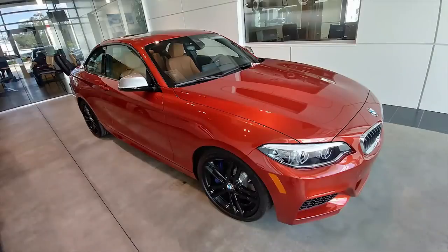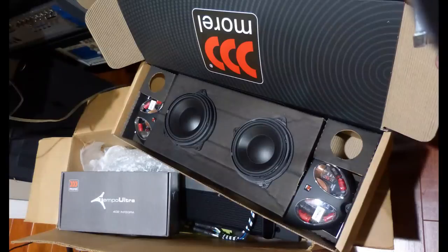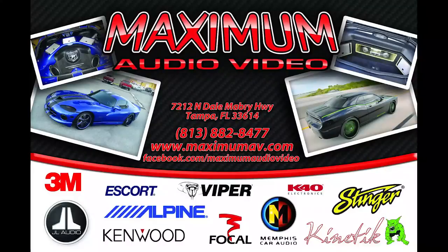Hey folks, I'm Gene De La Sala with Audioholics and today I would like to give you an update on my BMW M240i car stereo install. It's been a long time since I've touched on this topic. I went through a lot of hurdles getting the system put together, tuned up, and functioning. So I'm going to do two videos — one today on the actual install process and all the help I got from our friends at Maximum AV, and then a very special follow-up video. I actually went to JL Audio in Miramar, Florida, and they helped me professionally tune the system.